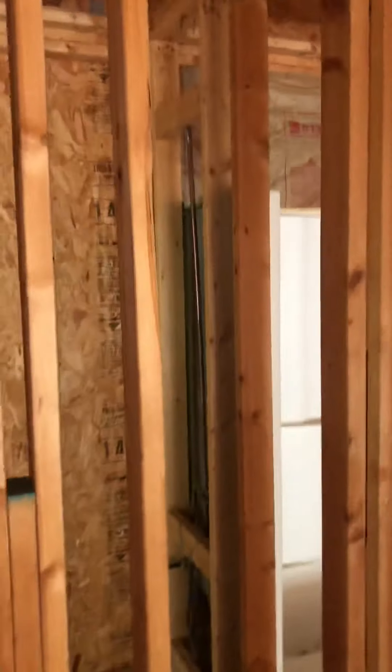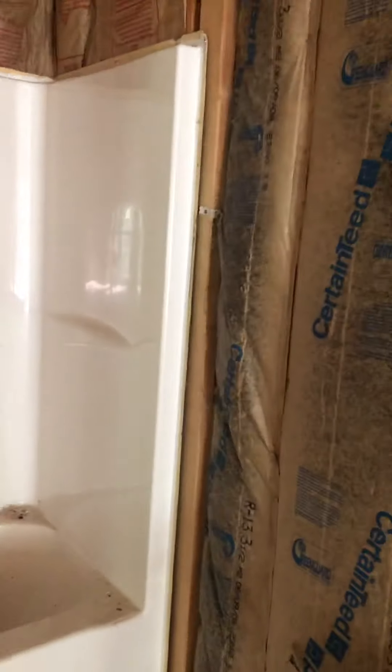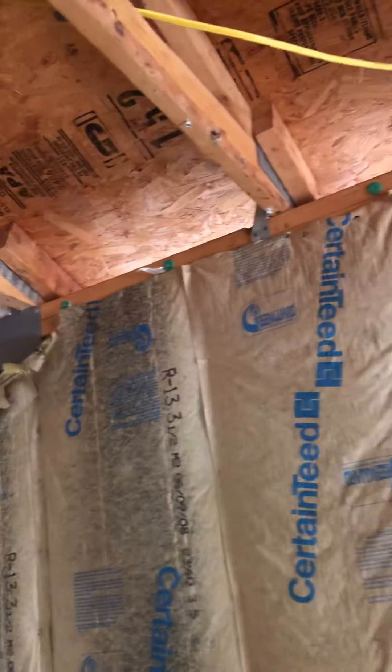The hallway leads into the linen closet and then the bathroom, which has not been finished yet. But they do have the tub up here, so they must have brought that up before the walls went up. There's still finishing work to be done — you can see daylight over the roof eaves.